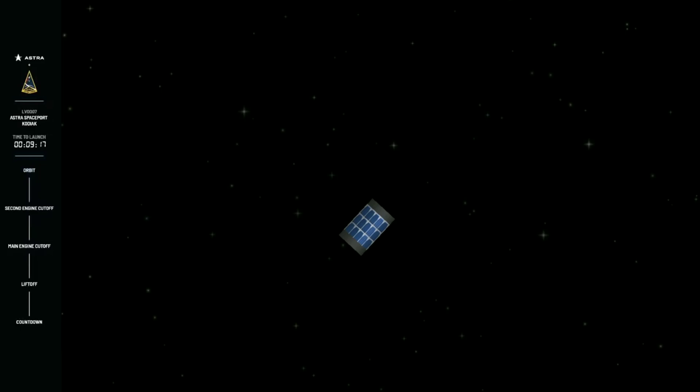And there you have it — orbital insertion. Second engine cutoff. Astra's LV0007 has successfully reached orbit. There is a new orbital rocket. And there is the view of the simulated payload, the mass simulator up top. Mission success. Just a nine-minute trip to orbit, and Astra is in orbit.